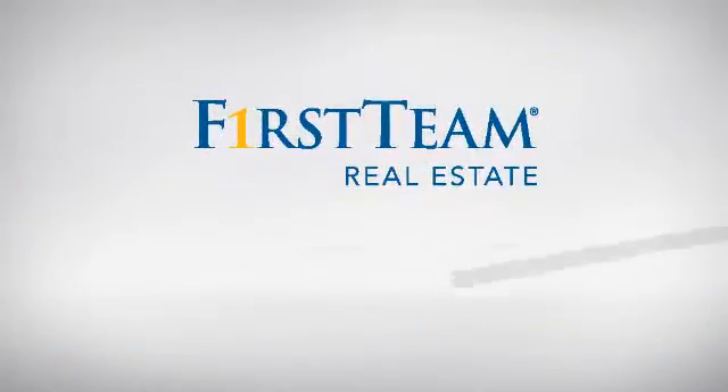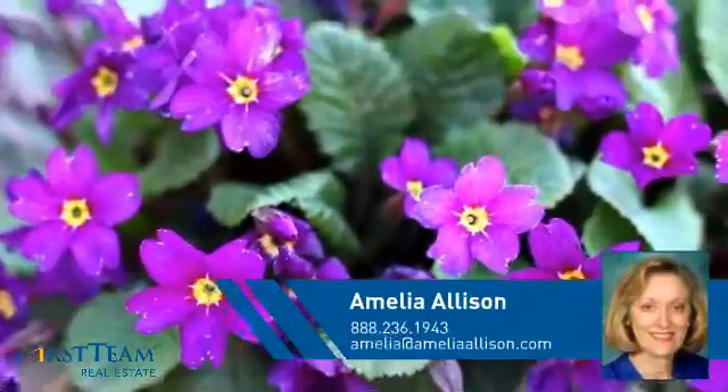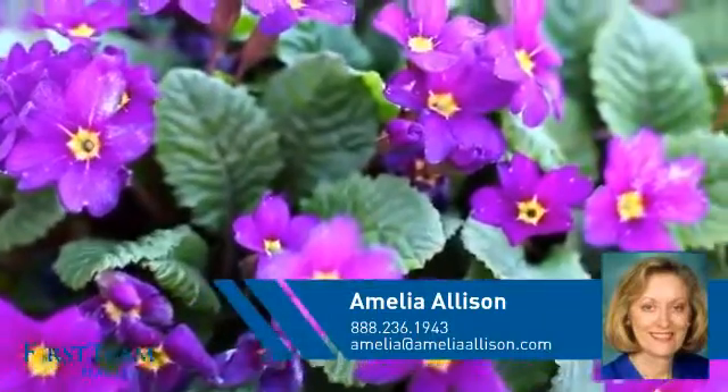At First Team Real Estate, you'll find a place you'll feel right at home in. This video is brought to you by your real estate agent, Amelia.